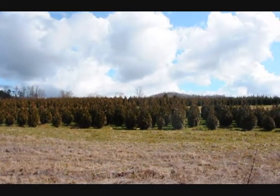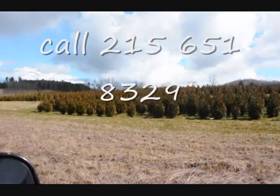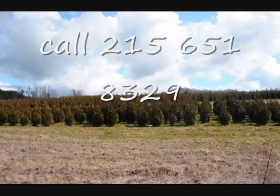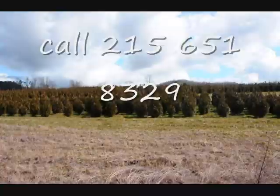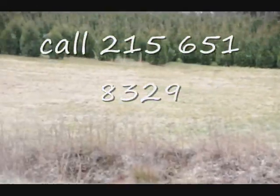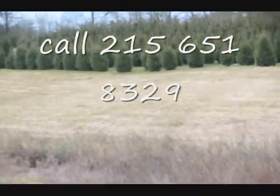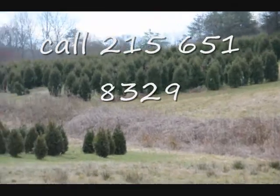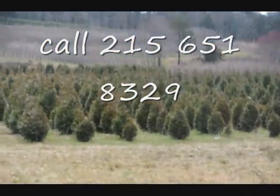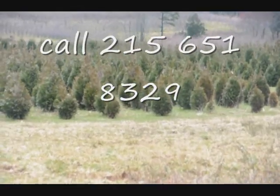These are five to six and four to five foot Green Giant arborvitaes. We've got plenty of them here. This is a block of Green Giant arborvitaes, with more Green Giants at the top of this next field, Niagaras in the base, and more Green Giants all the way through. Give us a call at 215-651-8329.